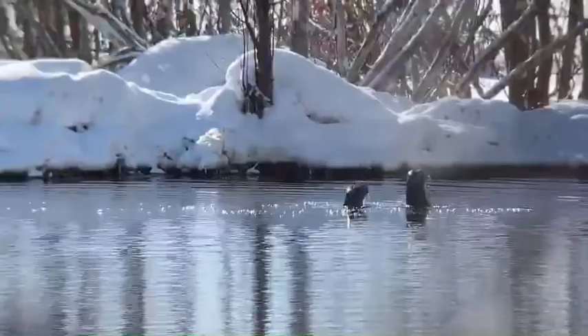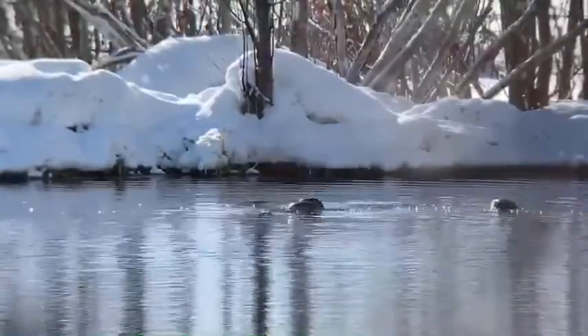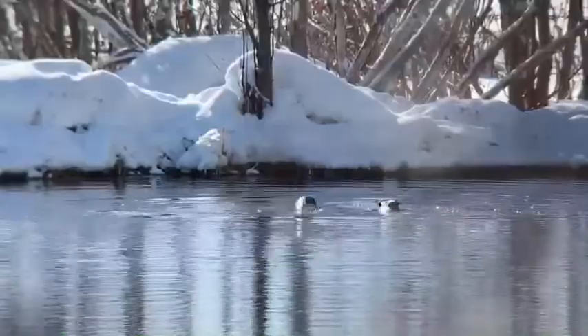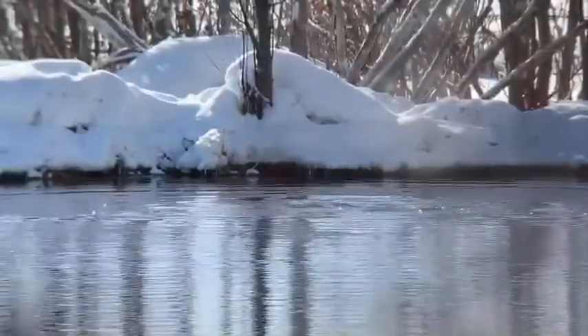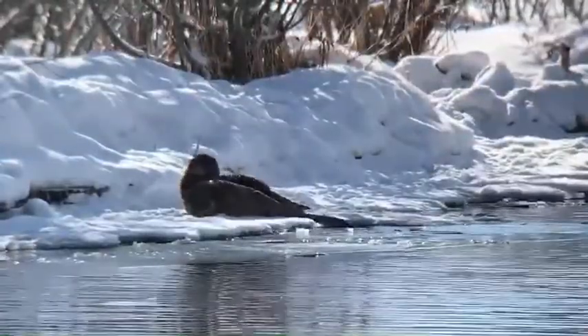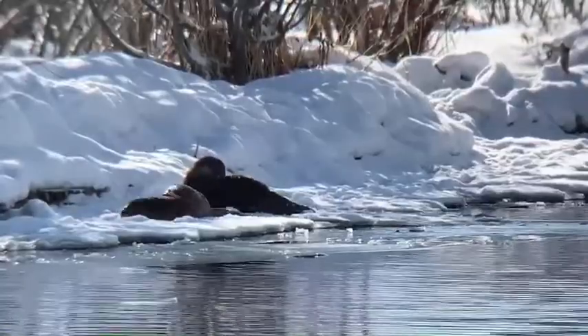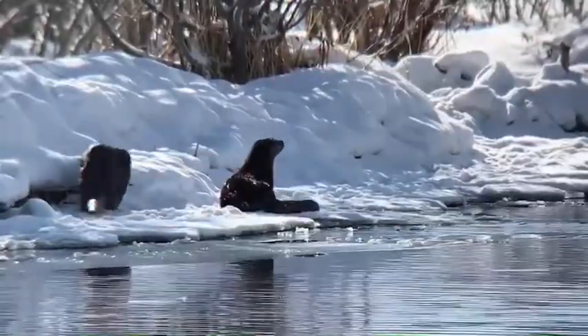With winter temperatures in Grand Teton and Yellowstone often dipping well below zero, and waterways approaching freezing temperatures, you might be wondering how do otters handle the cold? The secret is in their incredibly thick fur. One square inch of otter fur can have as many as 160,000 hairs, so dense it becomes a waterproof barrier to their skin.